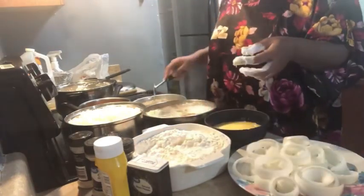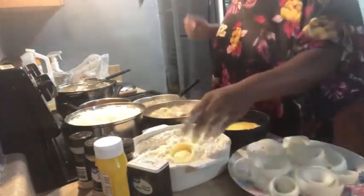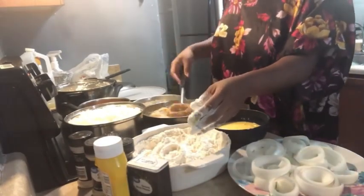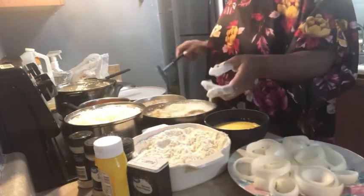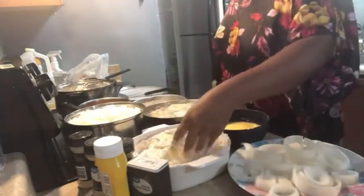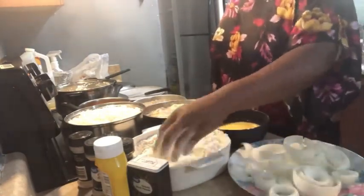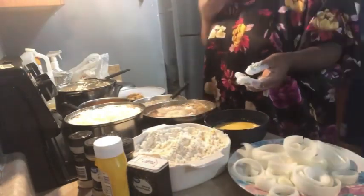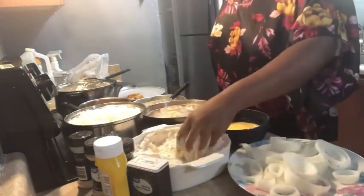The onion rings turned out really, really good — this was my first time making them! I seasoned the flour with garlic powder, black pepper, garlic and herb seasoning, onion powder, and a little salt. I'm also going to sprinkle a little salt on the rings as they come out of the oil. My children said they were great and want me to make them again.